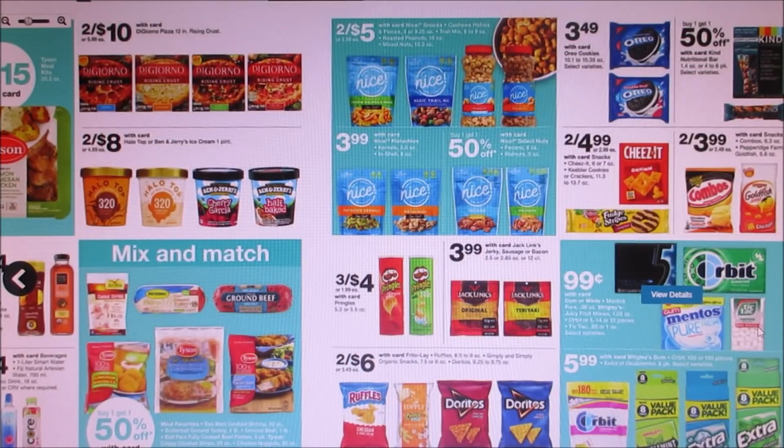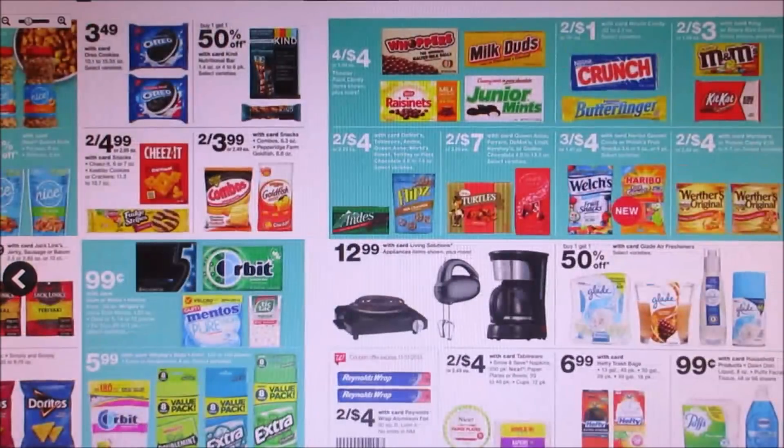You guys will get the Tic Tacs for $0.49. Ben showed you guys the fruit snacks and the chocolate and the goldfish. So we got that going on.